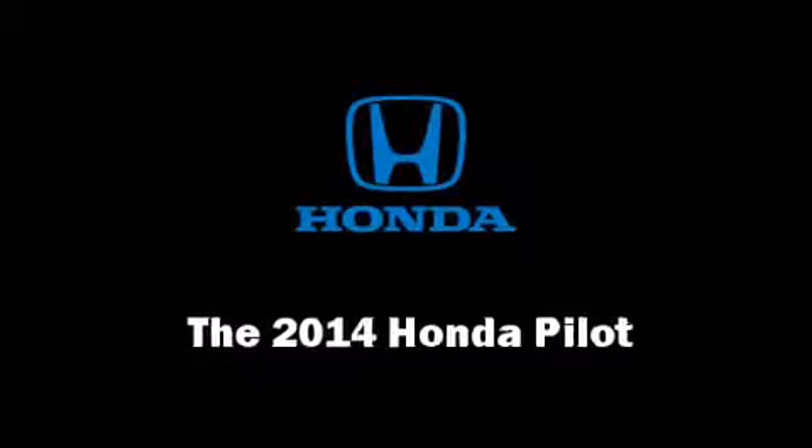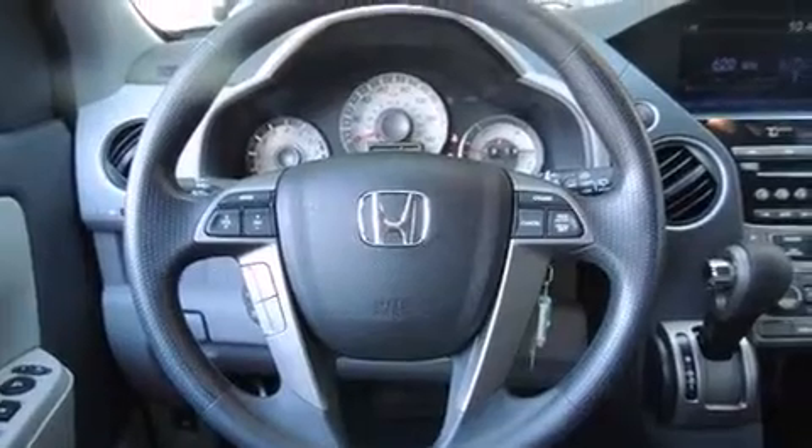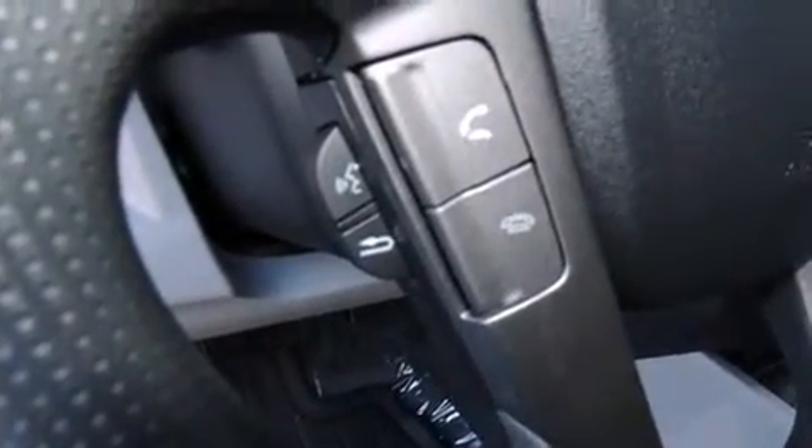The 2014 Honda Pilot. Under the hood, you'll find a six-cylinder engine with more than 250 horsepower, providing a spirited yet composed ride and drive.